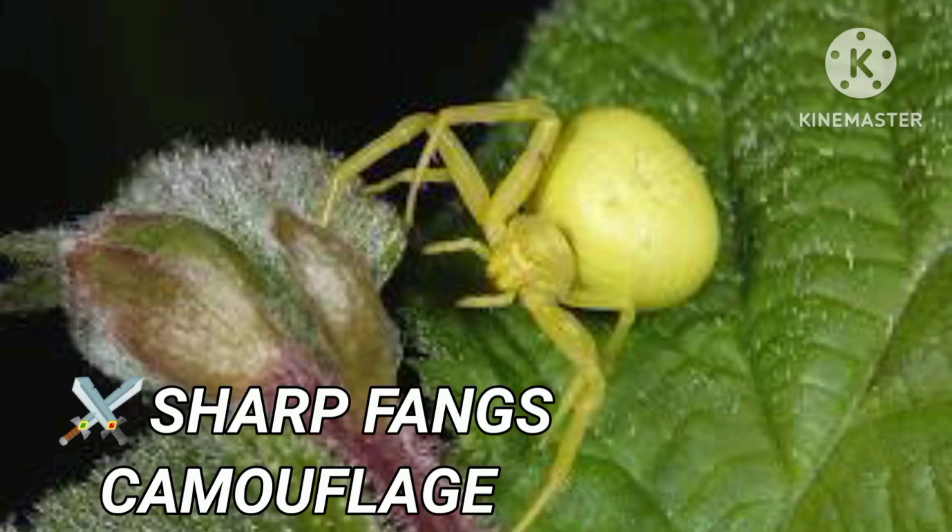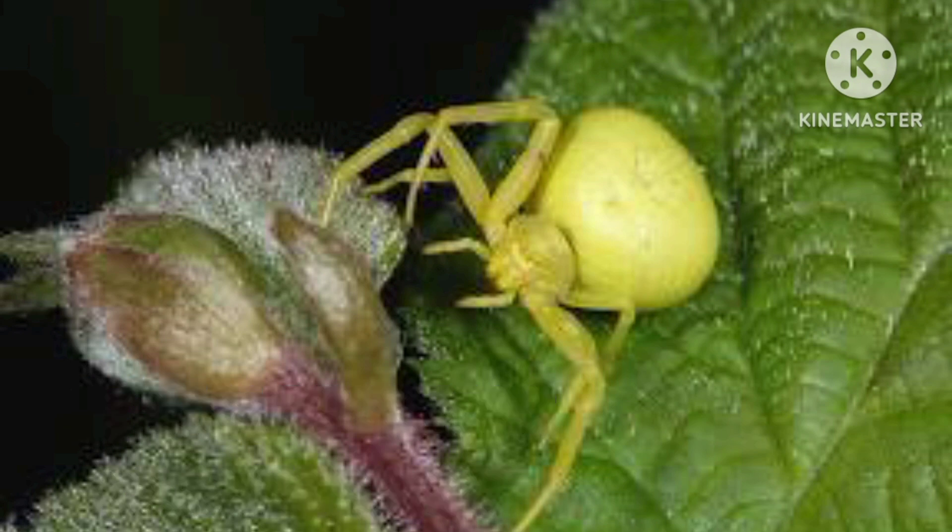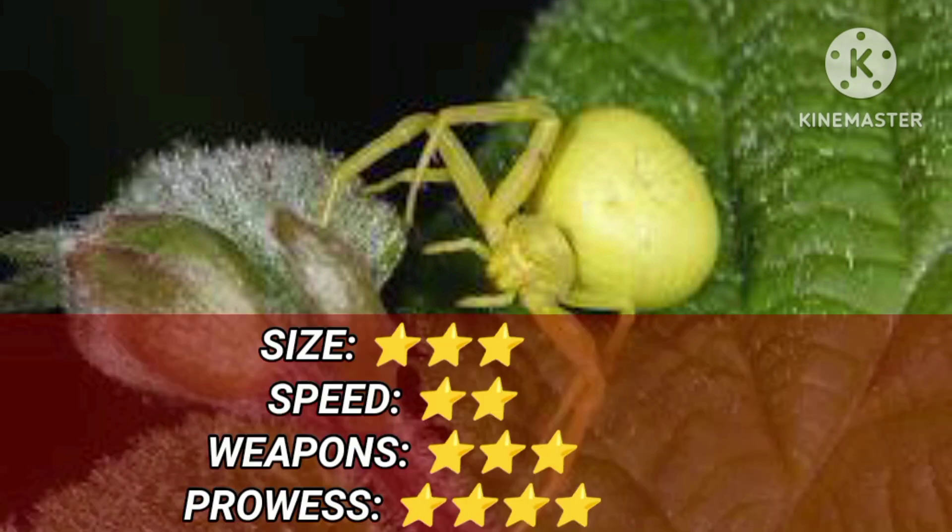The Crab Spider is 1 cm long. It relies on stealth and patience, and blends into flowers.